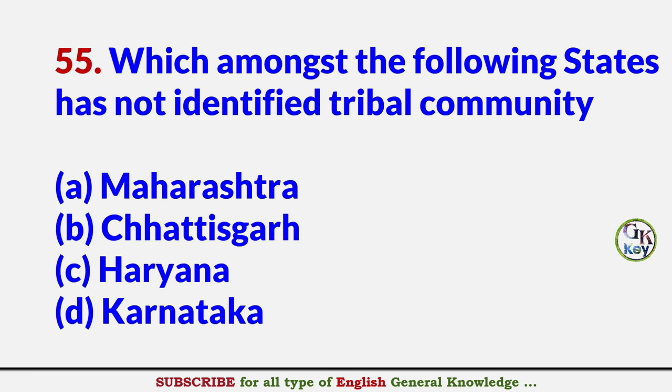Which among the following states has no identified tribal community? Answer C: Haryana.